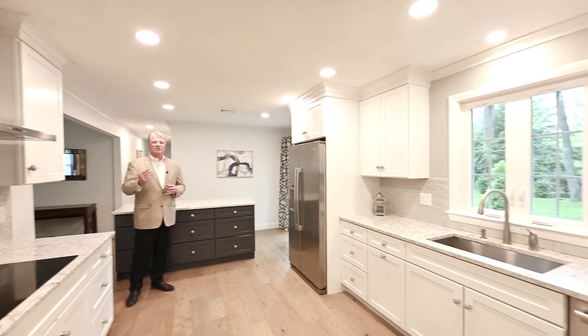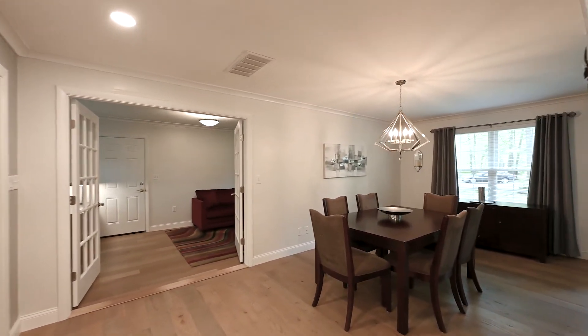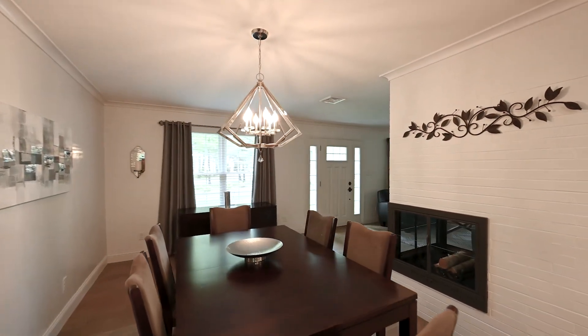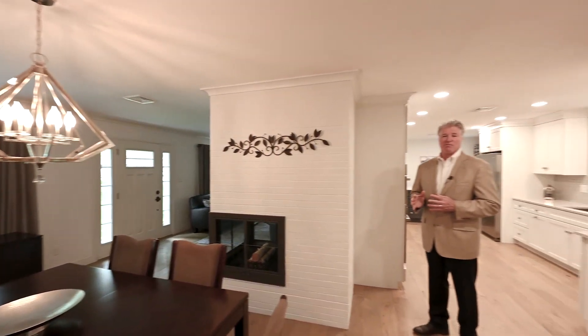From here you go right into the dining room, which has been completely rebuilt. The wall was taken out here. There's a lovely light fixture, lovely hardwood flooring, and crown molding. A great space for your more formal meals.